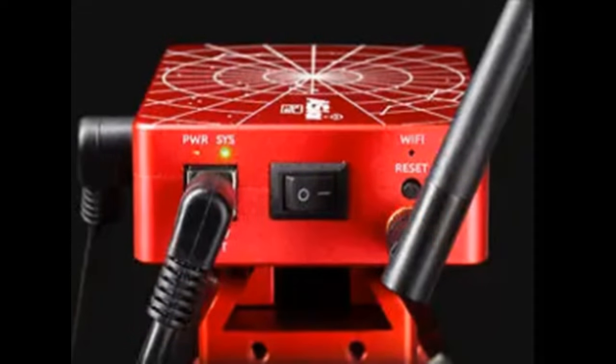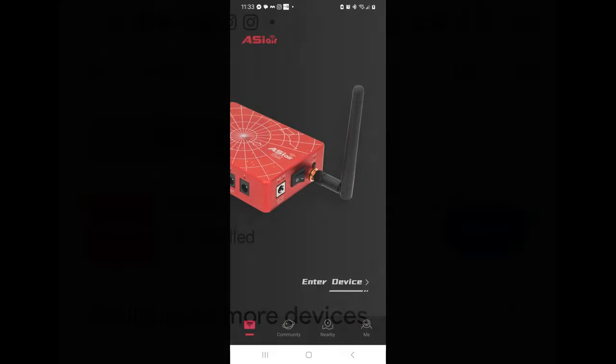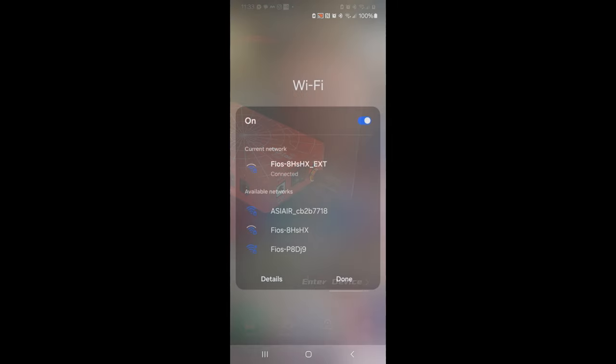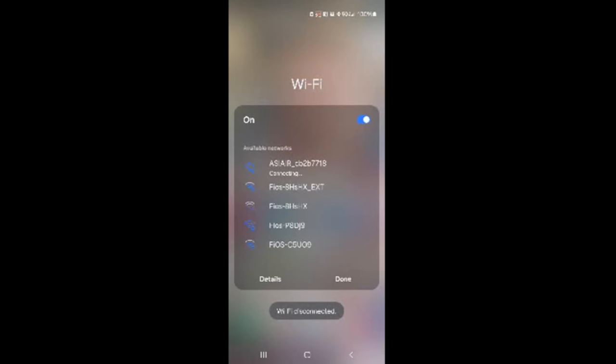At that point, you can power the Air on. In less than 30 seconds, you'll hear a beep — that lets you know that the Air's Wi-Fi is up and running. You'll need to download the ASI Air app to your phone or tablet, then launch the app. Disconnect from your home network and connect to the ASI Air's network, which is labeled as ASI Air underscore followed by the name your unit was given at the factory. The default password for this network is 12345678 — I suggest changing it.